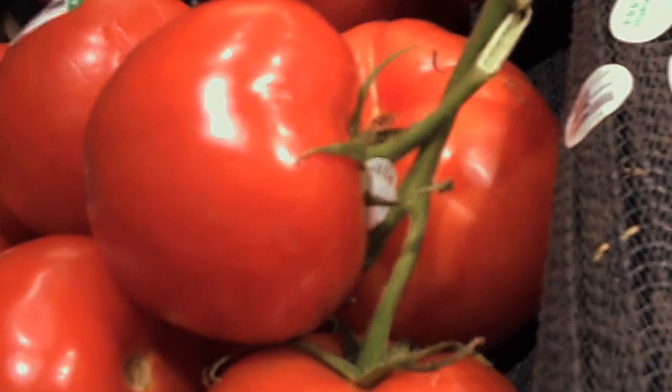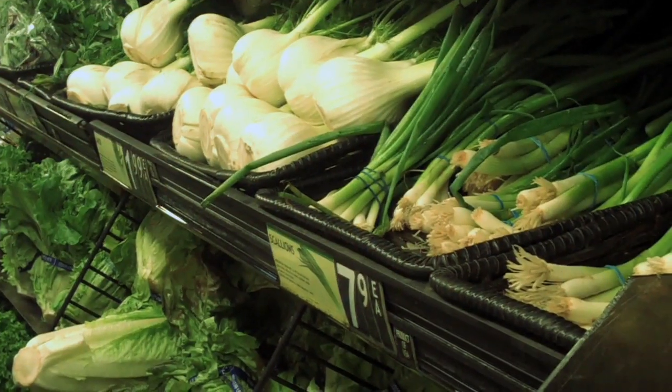There is no reason for New York to be importing tomatoes grown in Mexico and Canada to New York when the technology exists, the rooftop space exists, and the consumers exist.